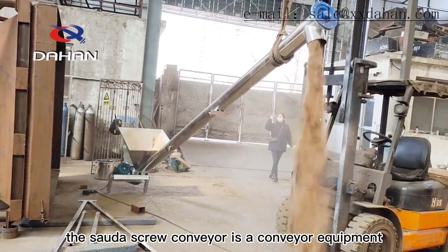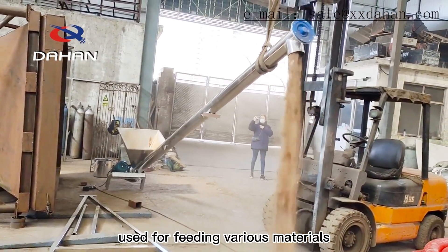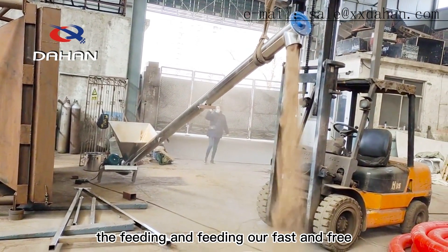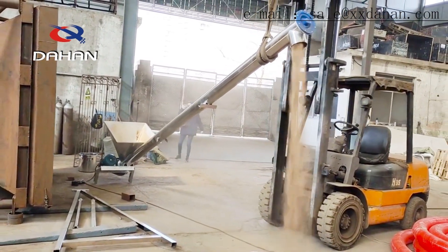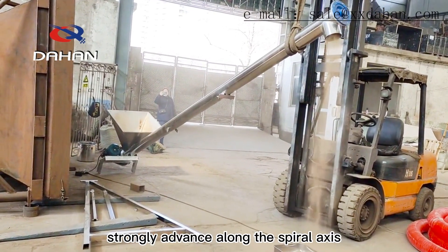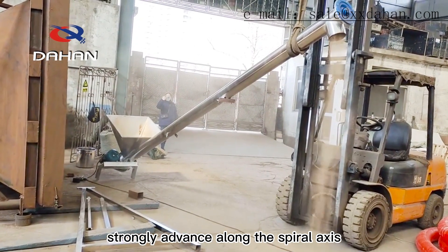The sawdust screw conveyor is a conveyor equipment used for feeding various materials. The feeding is fast and free from dust pollution. The sawdust is transported in an inclined form to make the sawdust strongly advance along the spiral axis until the outlet.